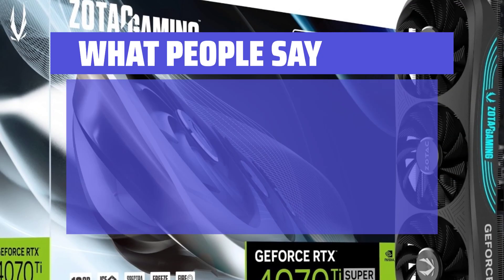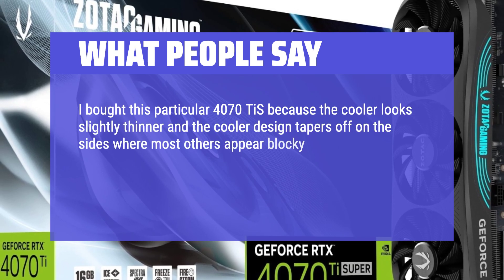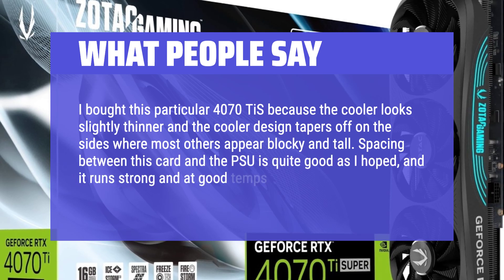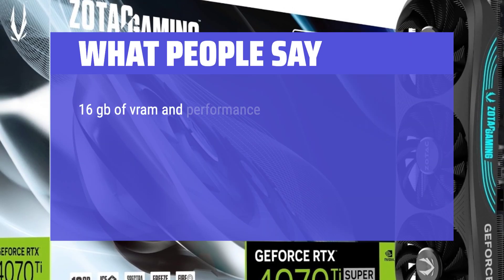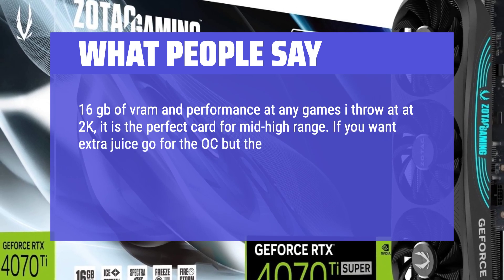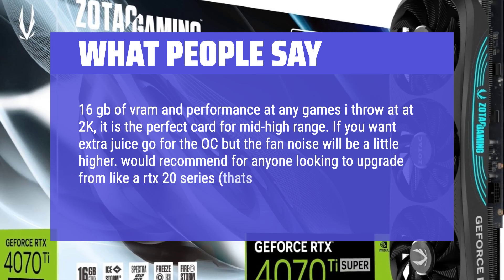What people say: I bought this particular 4070T because the cooler looks slightly thinner and the cooler design tapers off on the sides where most others appear blocky and tall. Spacing between this card and the PSU is quite good as I hoped, and it runs strong at good temps across the whole system. 16GB of VRAM and performance at any games I throw at 2K — it is the perfect card for mid-high range. If you want extra juice go for the OC but the fan noise will be a little higher. Would recommend for anyone looking to upgrade from like an RTX 20 series — that's where I came from.